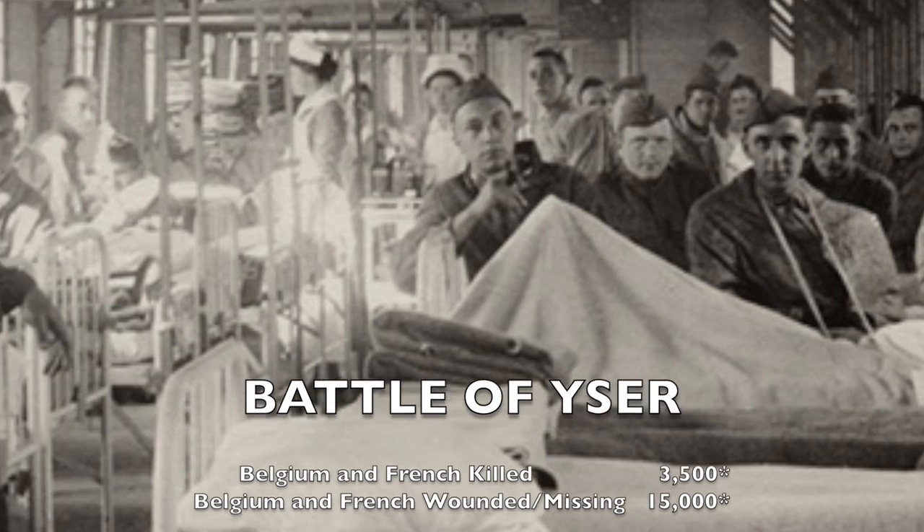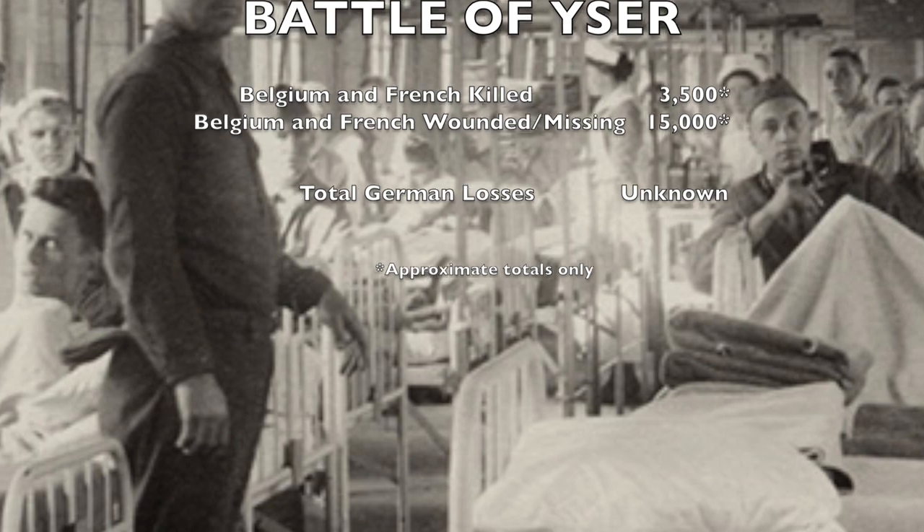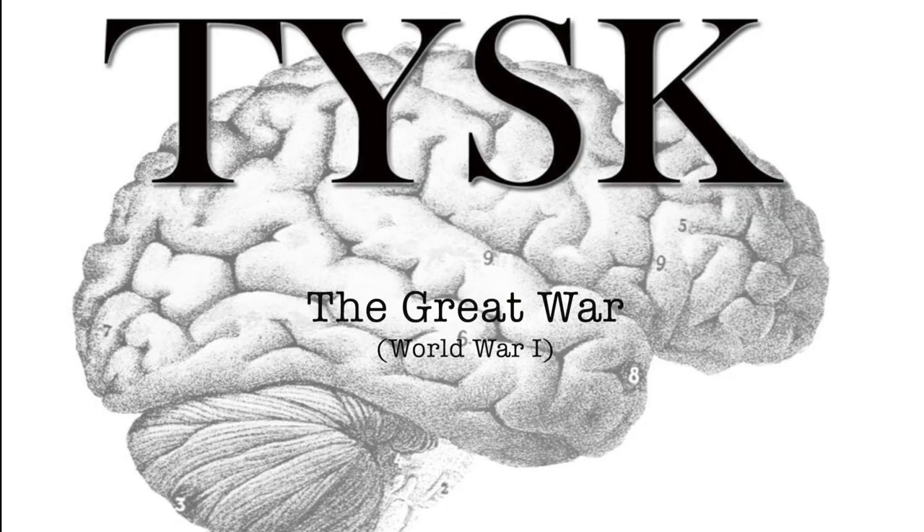The Belgian and French forces suffered approximately 3,500 men killed, with another 15,000 wounded and missing. It is unknown what the losses of the Germans were. Join us next time on Things You Should Know, The Great War.